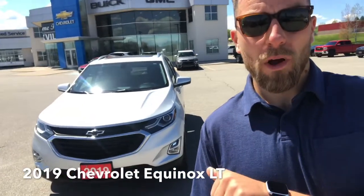Hey, what's going on everyone, welcome back to Truckville. Fergus here at Ernie Dean Chevrolet in Alliston. Today we're going to do a quick walk-around video on this 2019 Chevy Equinox LT all-wheel drive. Let's take a look.